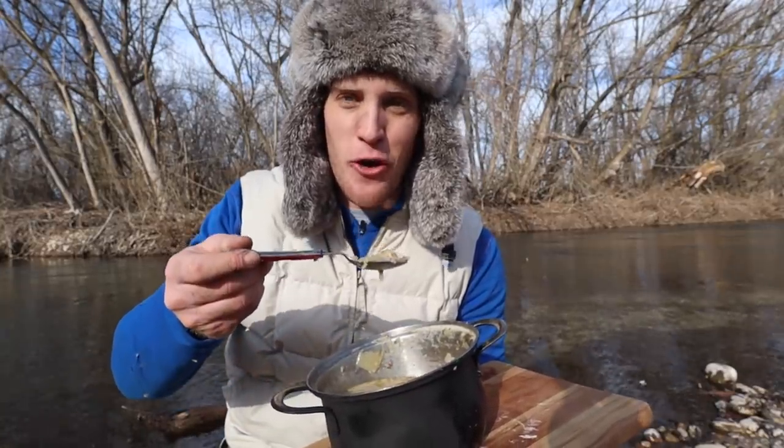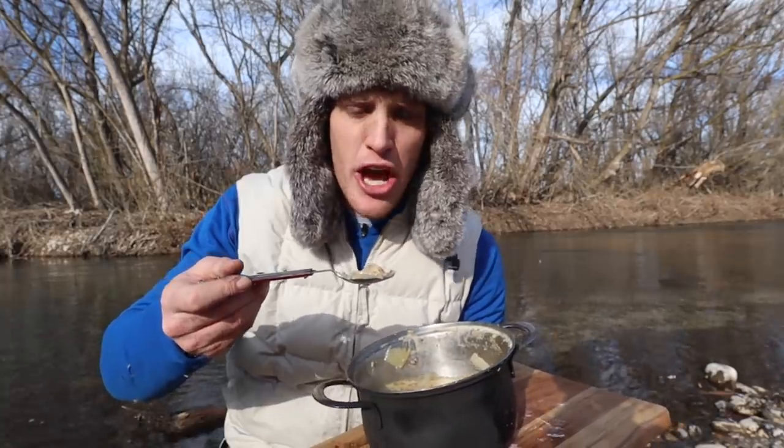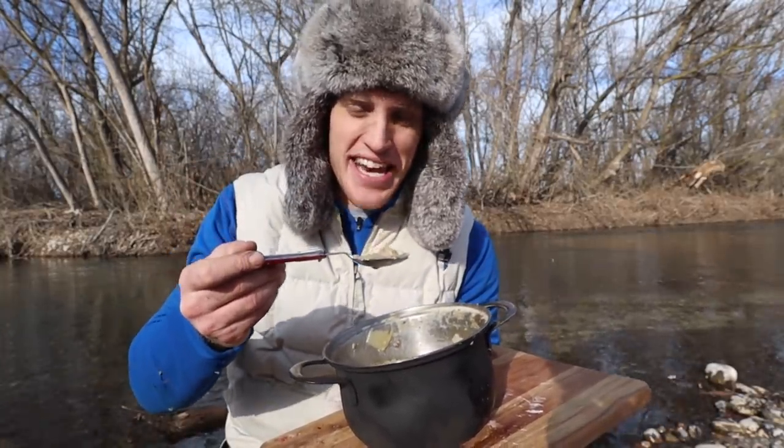YouTube fam, thank you so much for watching. Hope you guys enjoyed the recipe and the video — as always, I will see you in the next one.